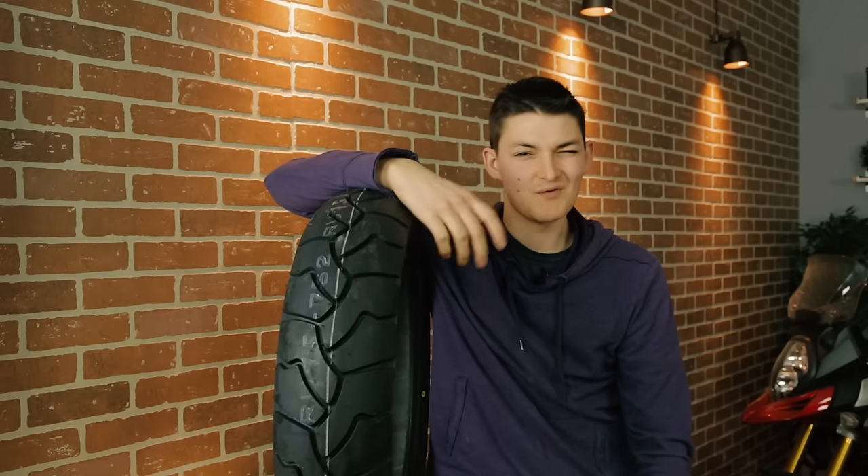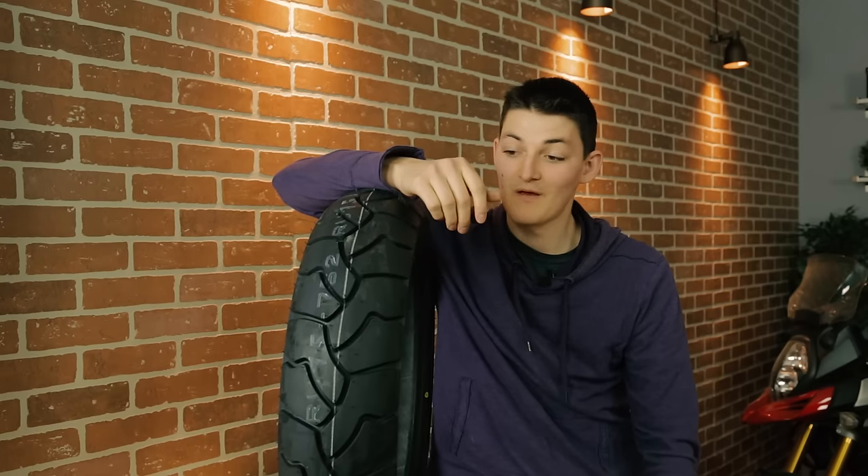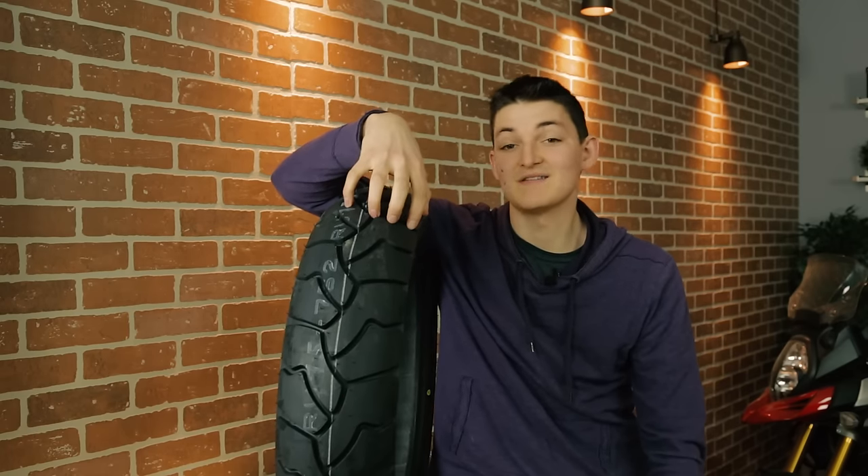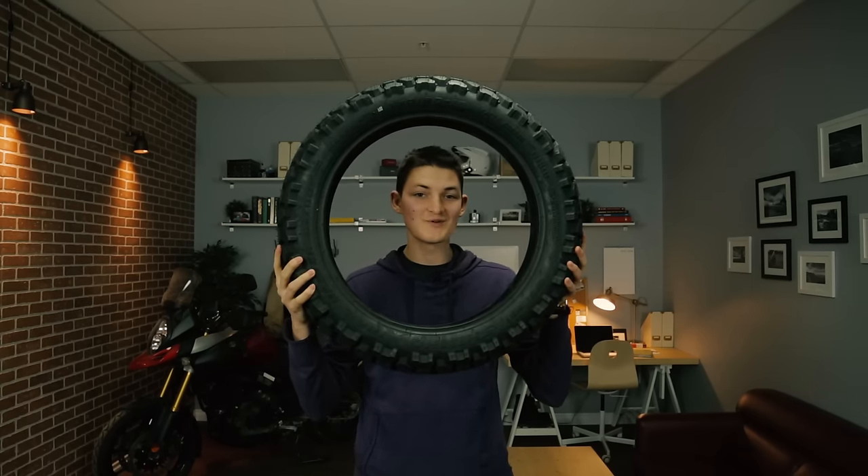Fitment-wise, the BW 502 goes great on some of the larger adventure touring bikes: R1200GS, Featherstone 1000, Yamaha Super Ténéré — stuff like that. There are actually a couple of tailor-made specs of this tire that are specifically made for those motorcycles.